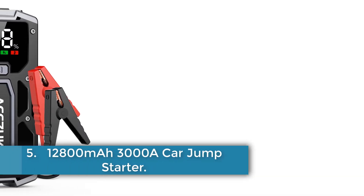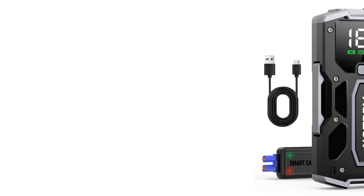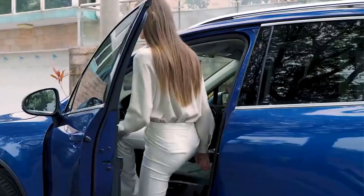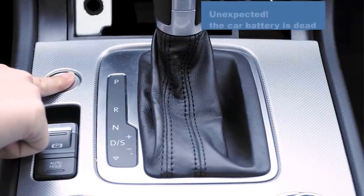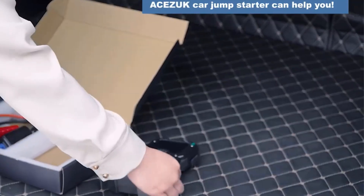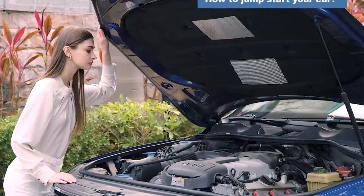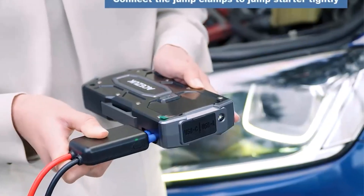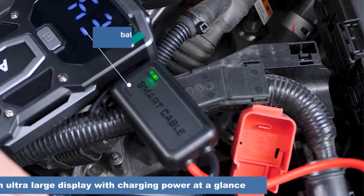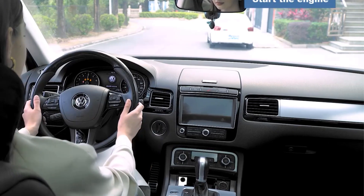Number 5: 12,800 mAh 3000A Car Jump Starter. The ASAZUC Car Jump Starter Power Bank is a versatile automotive emergency device designed to deliver peak currents exceeding 1200A, making it capable of jump-starting vehicles efficiently. With a battery capacity ranging from 12,000 to 18,000 mAh and a conversion rate of 80% to 85%, this jump starter includes multiple features such as lighting, warning lights, and SOS lighting, ensuring safety in various situations. It is equipped with four built-in batteries and is CE certified. Additionally, it functions as a 3000A car battery charger, an auto emergency booster, and a multifunction air pump power bank, making it an essential tool for any driver facing unexpected automotive challenges.